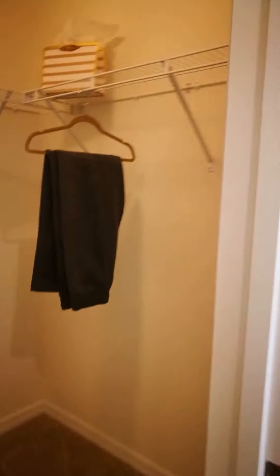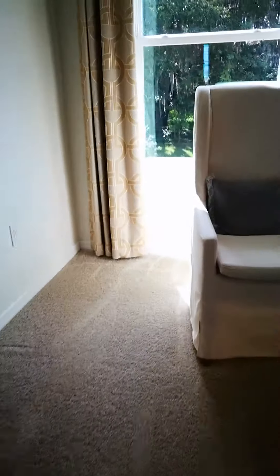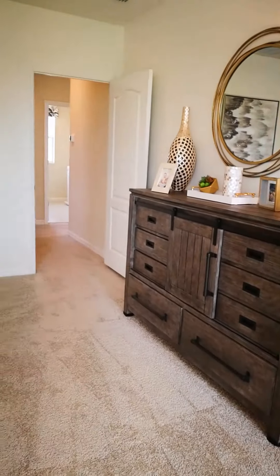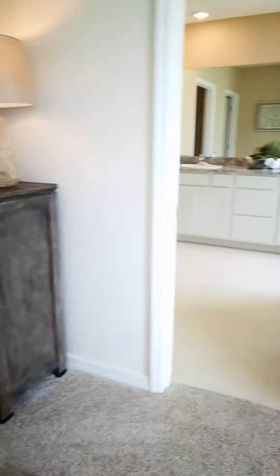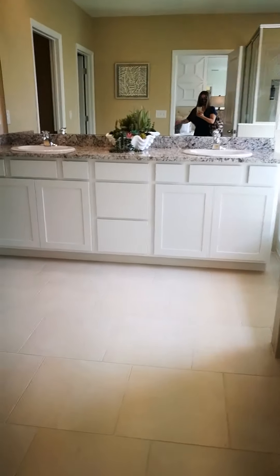You have a walk-in closet here. Let me show you this side — that's the master bath. Make sure you have a good idea of the size of each room.